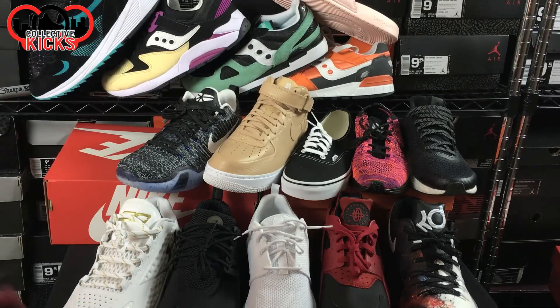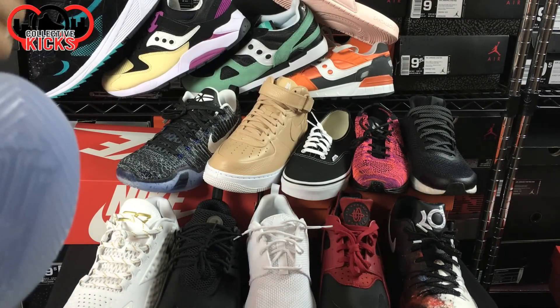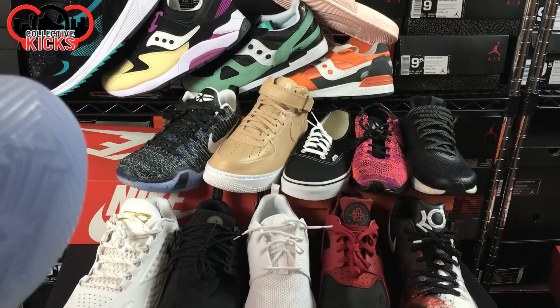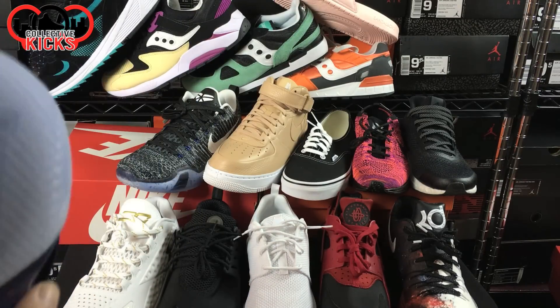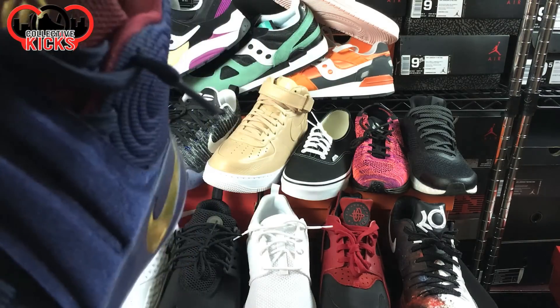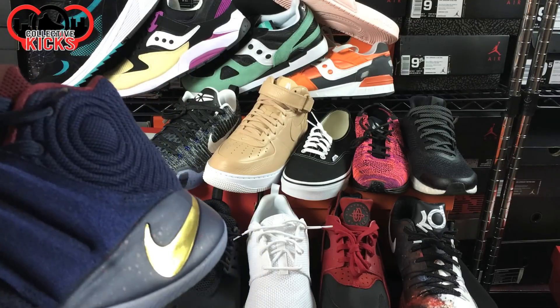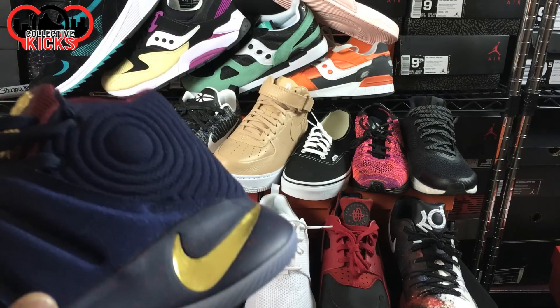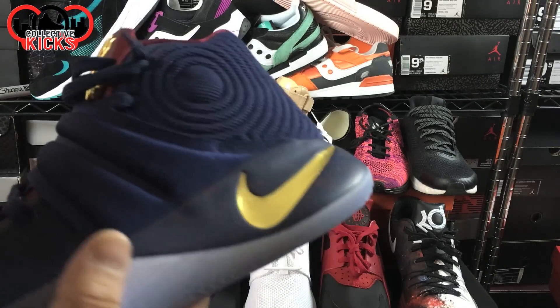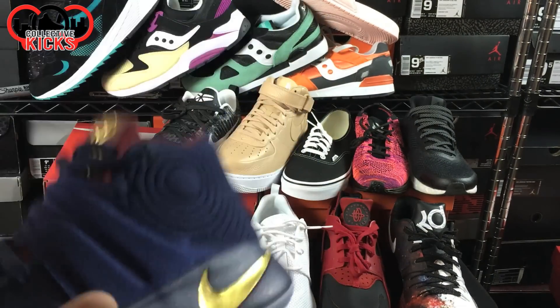I did have the Concepts Air Trainers, and I just ended up selling them for the price point. I ended up making a little bit of money on them. It was one of those ones where I thought they're kind of dope but also kind of crazy, so at that point I figured I might as well make a little bit of money off of them. So I did sell them.